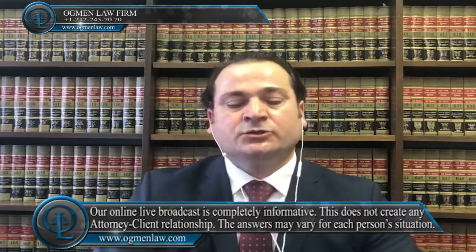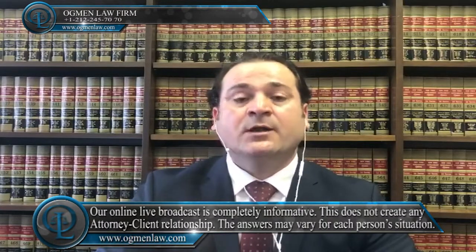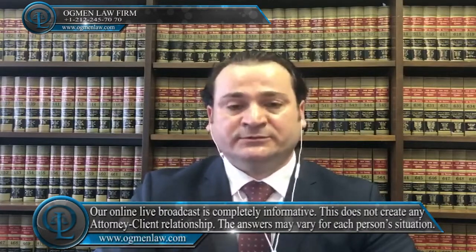Hi everyone, this is attorney Ayhan Ackman. One of the things that we need to show for financial sponsor or financial requirements to get an F1 visa — you have to show that you're going to be able to pay your school tuition and your life expenses.